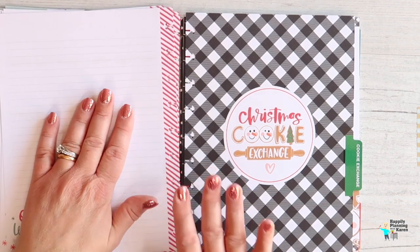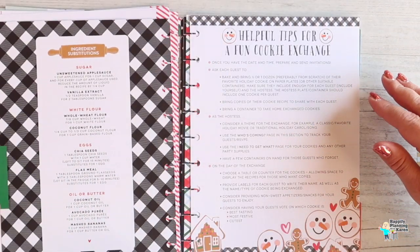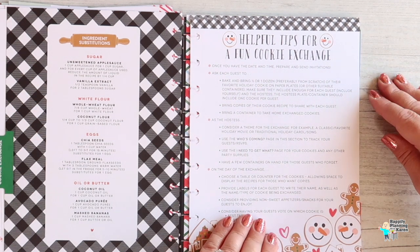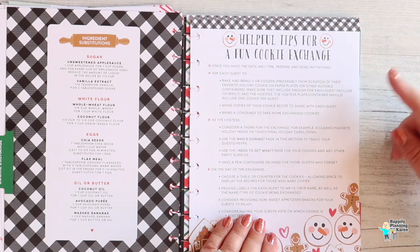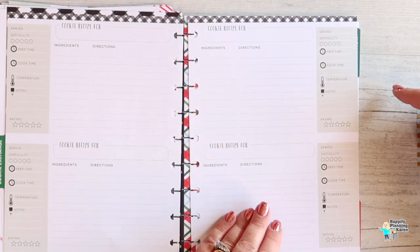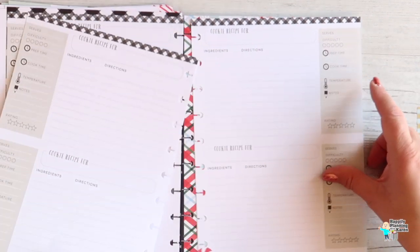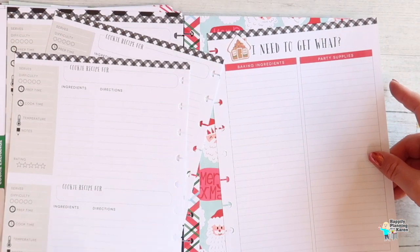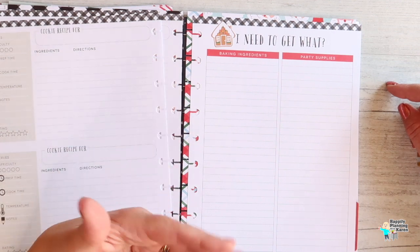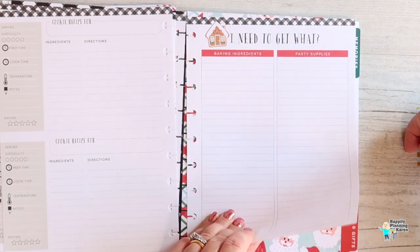There's a cookie exchange page — that's not really something we do here in the UK, but it would be great for making cookies to wrap up as extra Christmas gifts. You can do different varieties: chocolate chip, whatever you want. It also lists things you need to buy for baking — plain flour, self-raising flour, baking soda, all of those things, plus anything extra for your party. Really useful page.